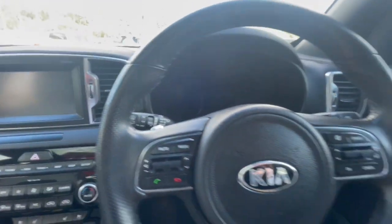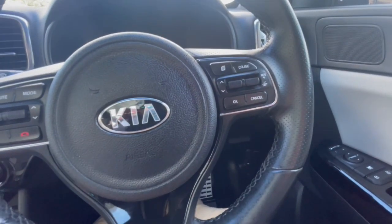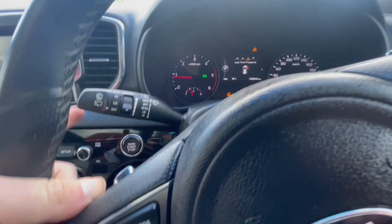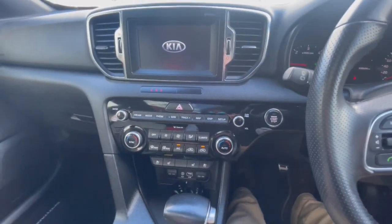You've got push button start, paddle shift automatic, auto lights, and auto wipers as well. You've also got your multi-function steering wheel.